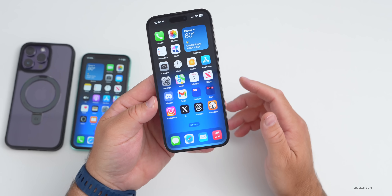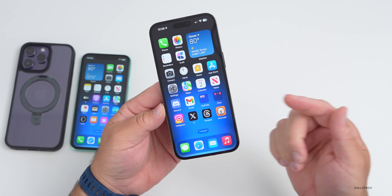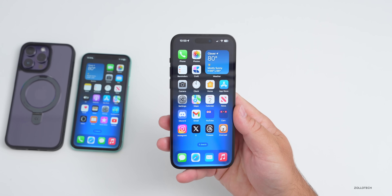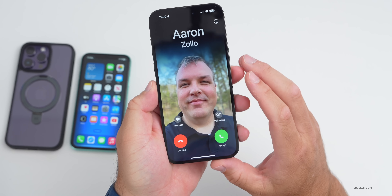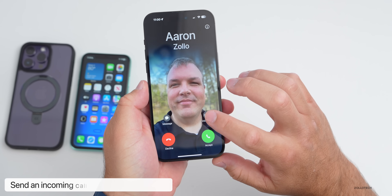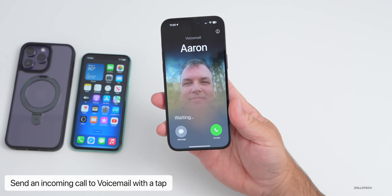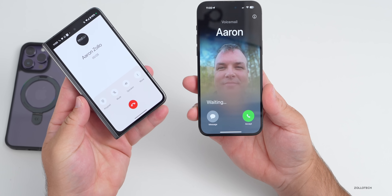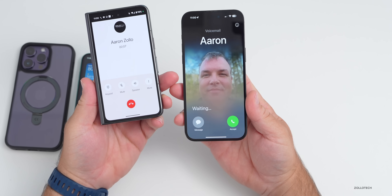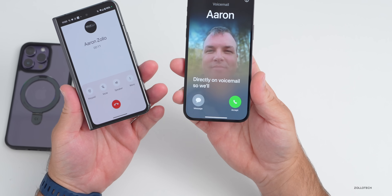One of my favorite features in iOS 17 has to do with phone calls. You can now send them directly to voicemail, or you can watch what the caller is saying in real time. If I place a call to myself, you'll see the option to send it directly to voicemail, and once we do that we can hear it transcribing in real time.